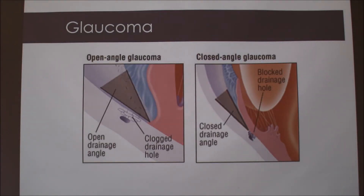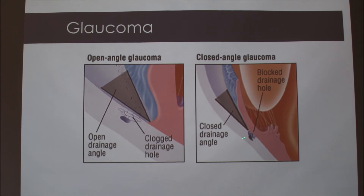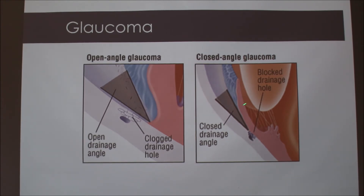This is a visual representation. Usually Basset Hounds get the closed angle type where there's a blockage and the angle of fluid drainage is just closed off and builds up. The open angle type is less common — the duct is open but gets blocked and can't drain properly.